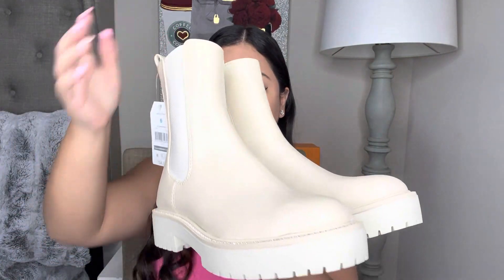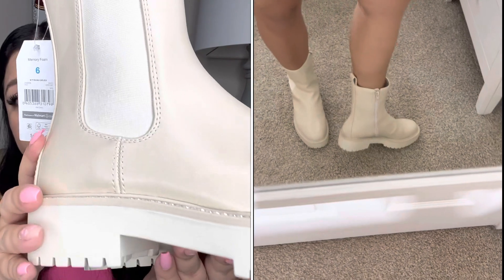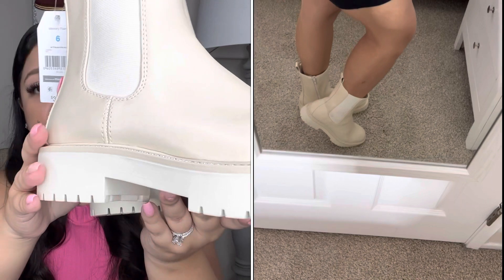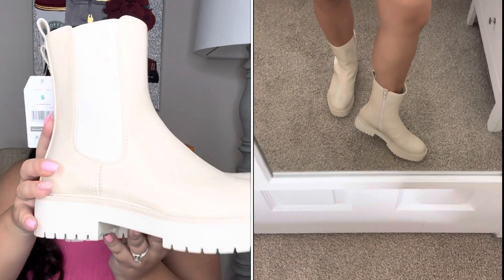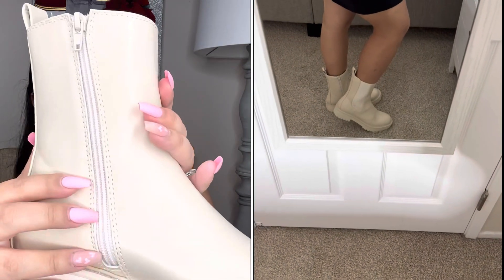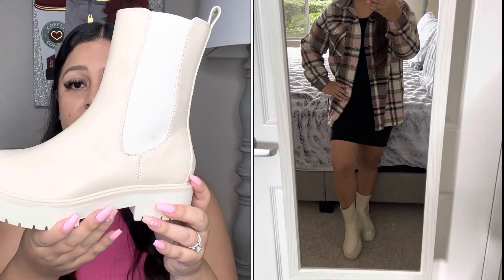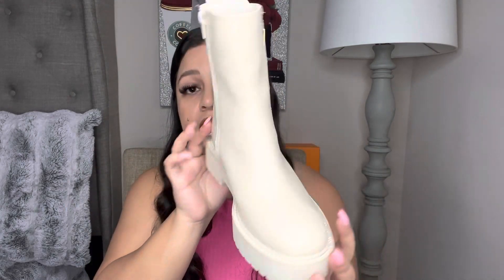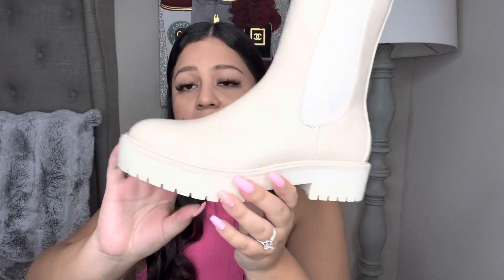Next I also picked up these boots by Time and True in a white, kind of bone color. What I love about these is the little sparkle diamond detail — very girly and chic. They have memory foam for extra comfort, a zipper on one side, and stretchy material on the other side. I absolutely love these boots — very chic and cute, definitely ones I recommend pairing with all your outfits. I did pick these up in my regular size 6 and they fit very true to size.